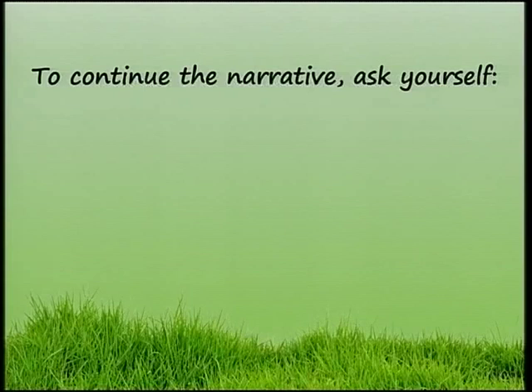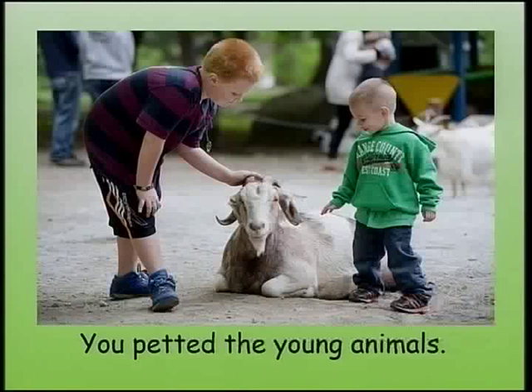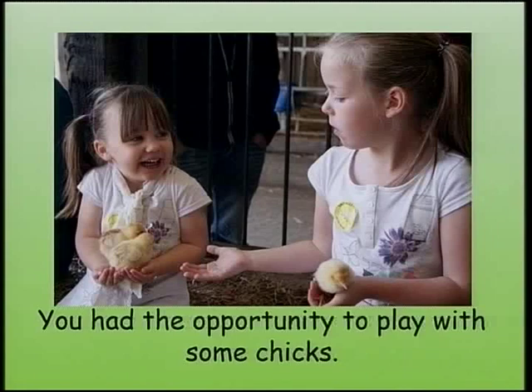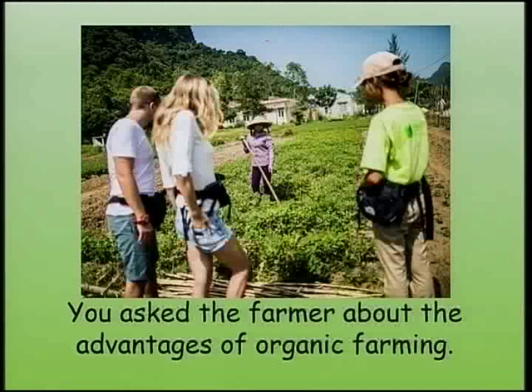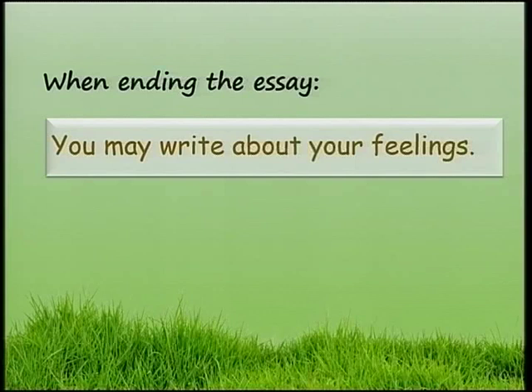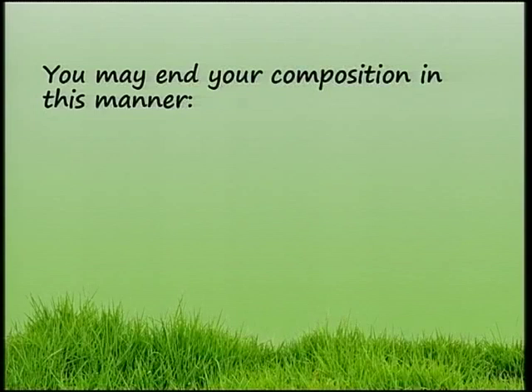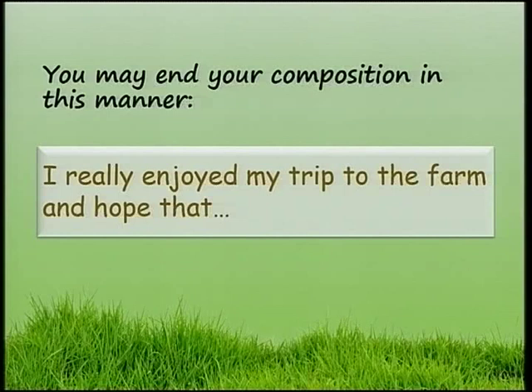To continue the narrative, ask yourself: What did you do? What did you see? You petted the young animals. You had the opportunity to play with some chicks. You asked the farmer about the advantages of organic farming. When ending the essay, you may write about your feelings. You may also remember and reflect on your experience. You may end your composition: I really enjoyed my trip to the farm and hope that...